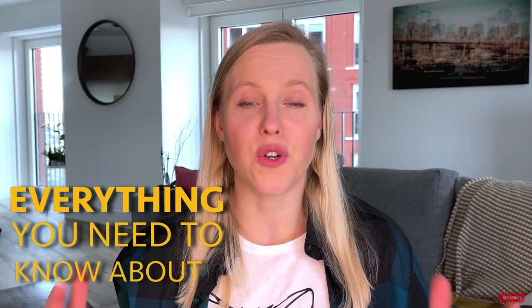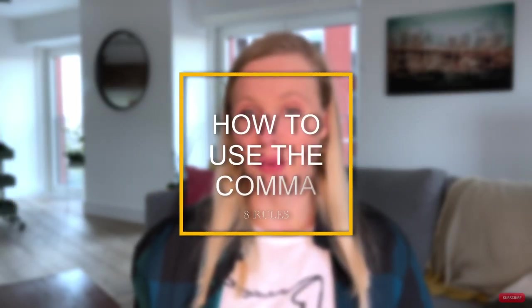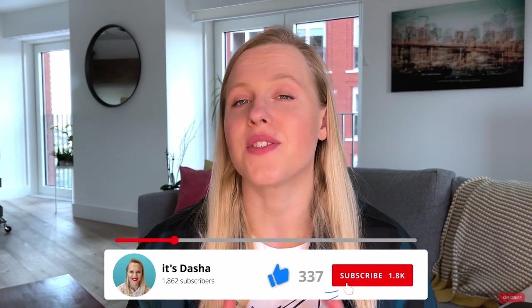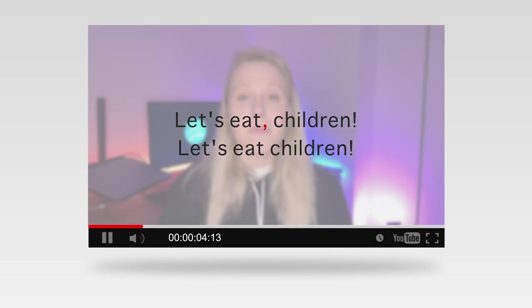Hey guys, welcome back! Today's video is a continuation of the series Everything You Need to Know About Punctuation. We're gonna learn 8 different ways that we can use the beloved comma. Much like its distant cousins the semicolon and colon, the comma is very commonly misused. And as we learned in the previous video, incorrectly using the comma can mean the difference between life and death. So if you want to master your punctuation skills, then keep watching.